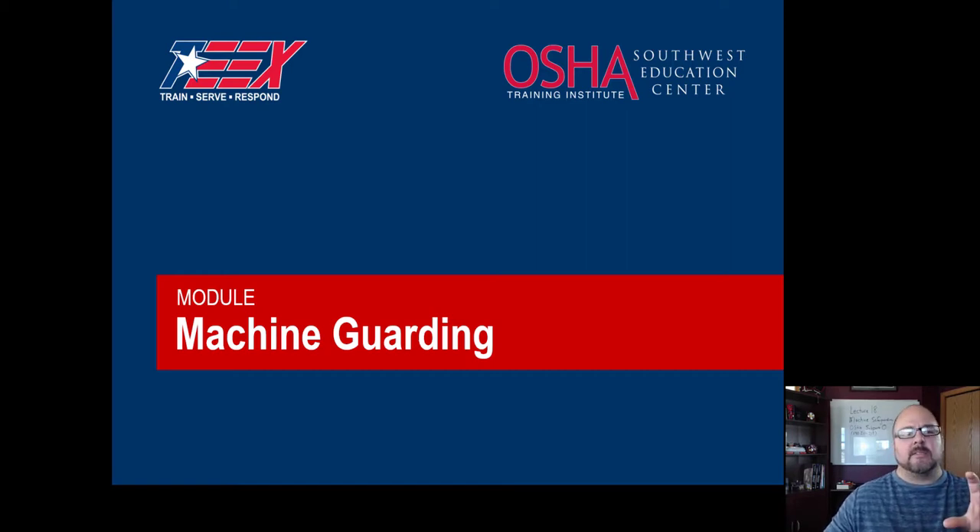I'm borrowing a base slide deck from an OSHA training institute, but I added some things, updated some things, and took out some things. So it's only 50 slides versus the original 100. Let's get going.